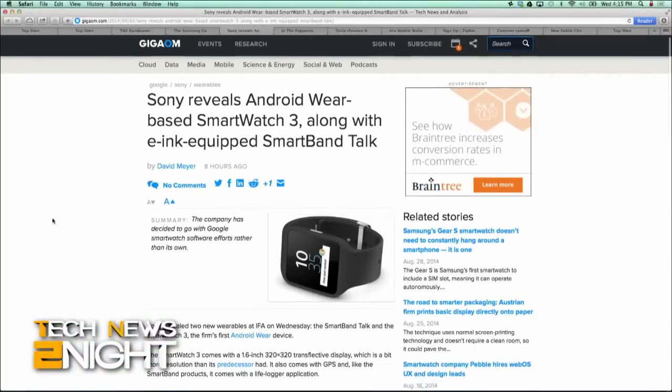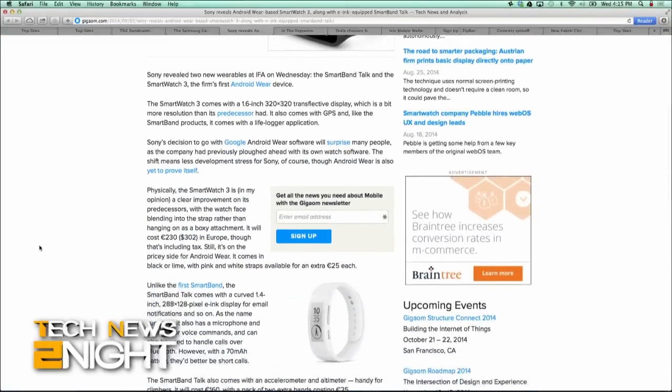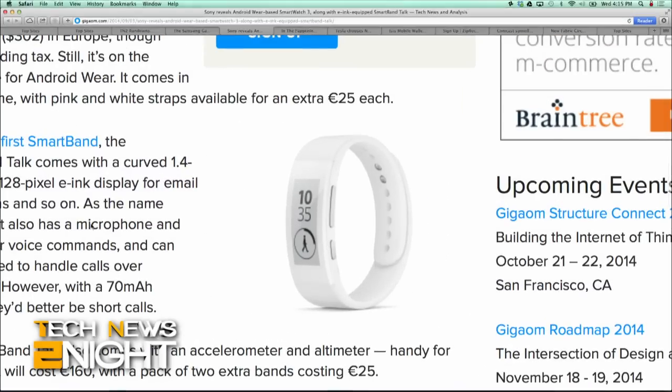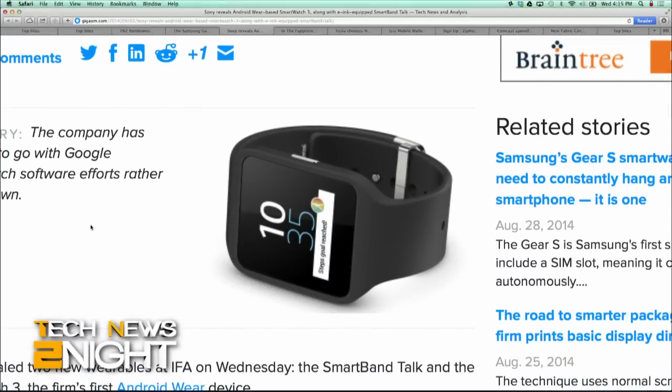Sony also showed off two new wearables at IFA: the SmartBand Talk and the SmartWatch 3, the latter of which uses Google's Android Wear software rather than Sony's own watch software. The SmartWatch 3 comes with a 1.6-inch, 320x320 transflective display, GPS, and even a lifelogger app. It'll run you around $300.